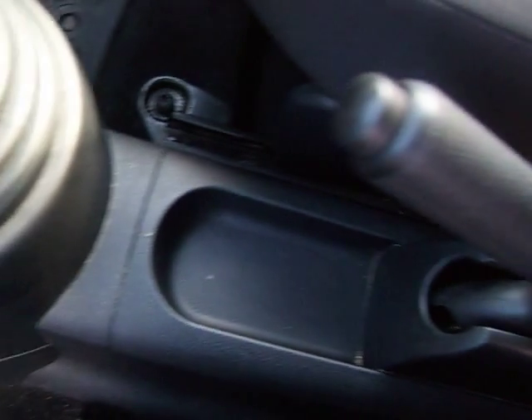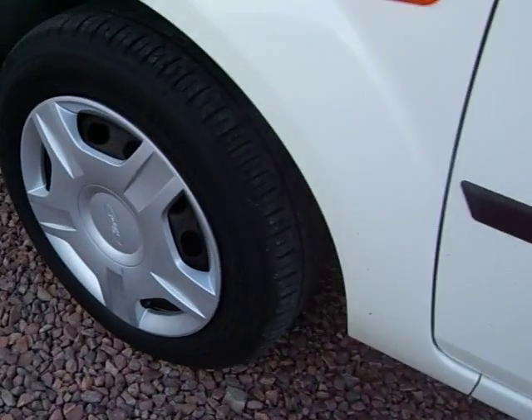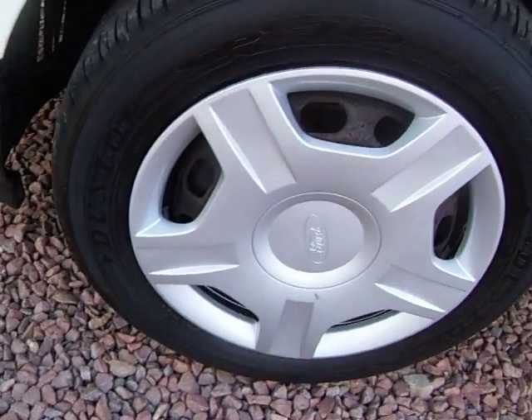And there you go — nice, clean, lovely, straight, original; call it what you like but it's just a nice wee van. Two doors down this side, no dings or dents, no bashes or holes, no cracked wheel trims.